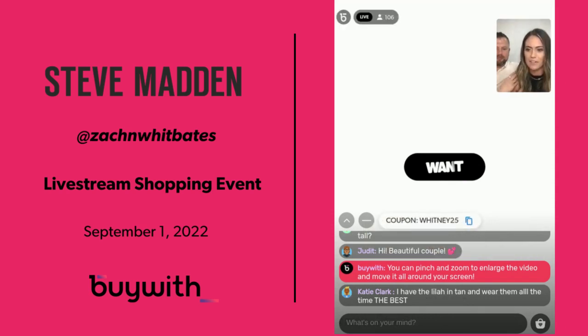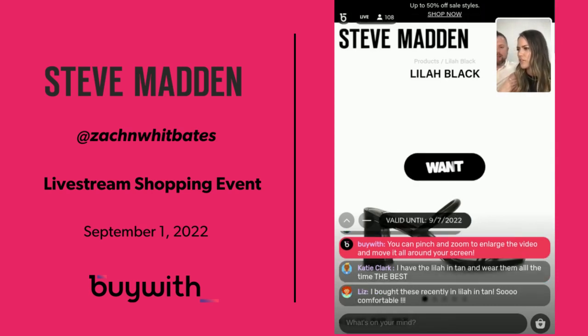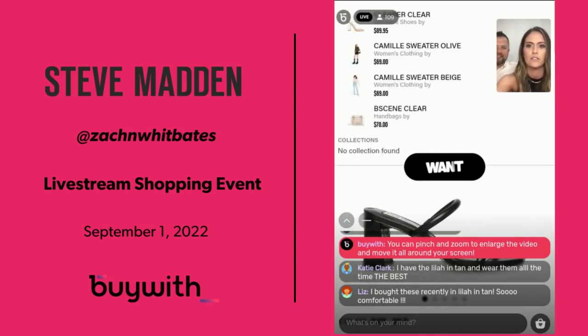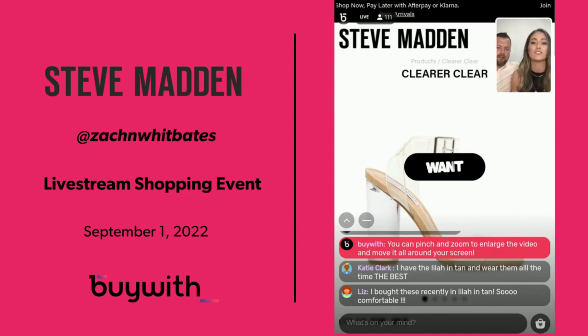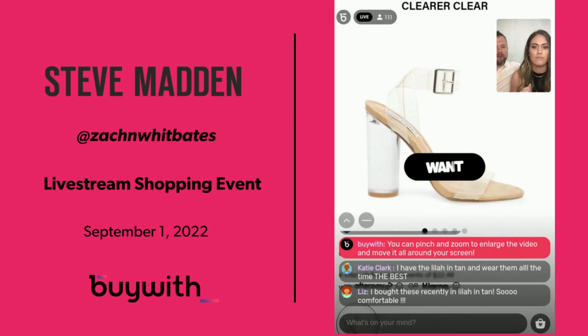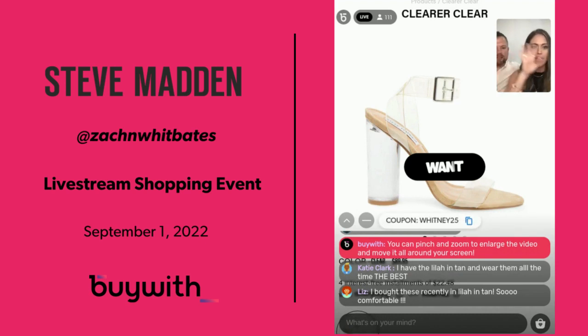They have tons of different options in those. I love the Lila and Tan. One viewer says she has the Lila and Tan and wears them all the time. Now when I'm talking about comfort — these clear ones. I feel like clear shoes always scrunch my toes, but these I've worn to photo shoots, church, carrying all my kids and they are so comfy. Don't forget my coupon WHITNEY25 gets you 25% off everything I'm showing you. Great for weddings too.